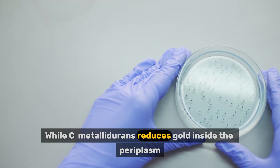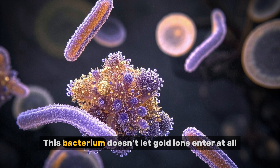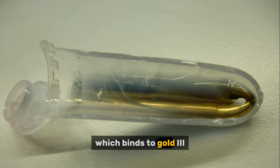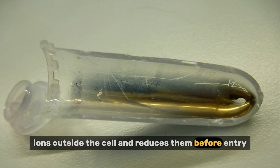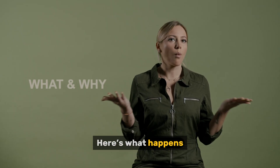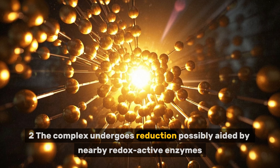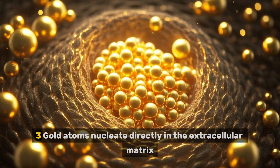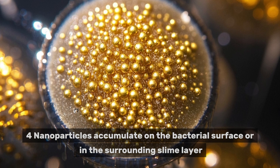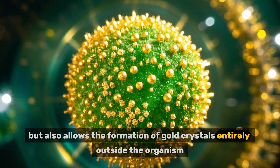While C. metallodurans reduces gold inside the periplasm, Delftia acidovorans takes a different approach: extracellular reduction. This bacterium doesn't let gold ions enter at all. Instead, it secretes a small peptide called delftibactin, which binds to gold(III) ions outside the cell and reduces them before entry. Step 1: delftibactin binds to gold ions, forming a stable complex. Step 2: the complex undergoes reduction, possibly aided by nearby redox-active enzymes. Step 3: gold atoms nucleate directly in the extracellular matrix. Step 4: nanoparticles accumulate on the bacterial surface or in the surrounding slime layer. This process not only protects the cell, but also allows the formation of gold crystals entirely outside the organism.